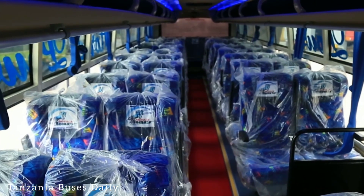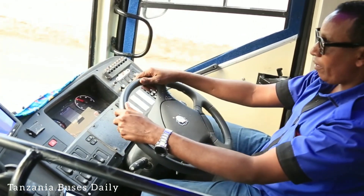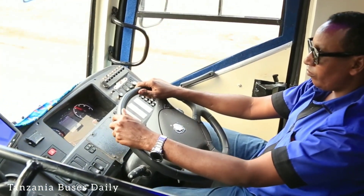This is a 50-capacity bus — in other words, 50 seats, and at the same time it is a two-by-two configuration: two seats on this side and two seats on this side.